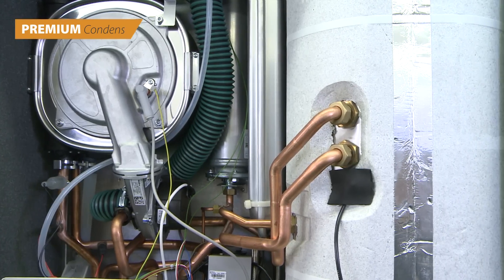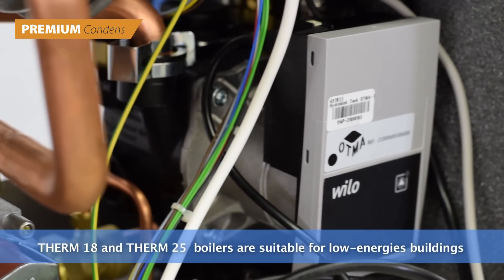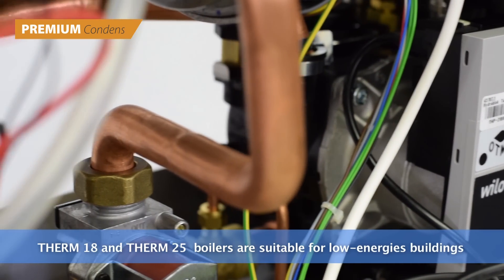Due to their range of output modulation, the boilers are especially suited to use in low energy buildings with low heat losses.